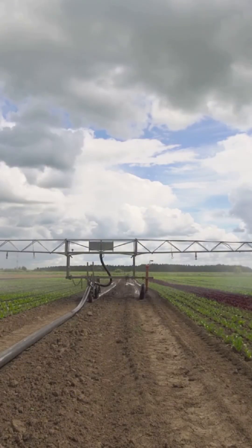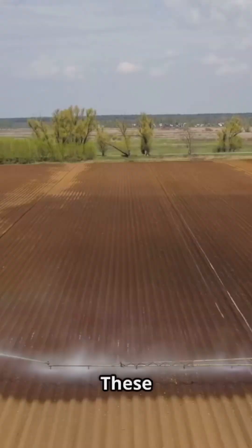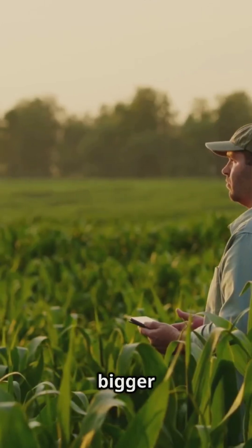Got irrigation? You have more options. Go for maize, rice, or even vegetables like tomatoes and onions. These crops love extra water and can bring in bigger profits.